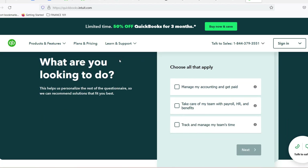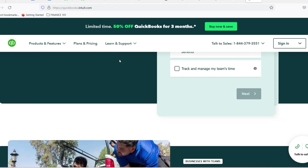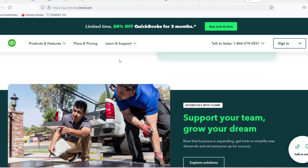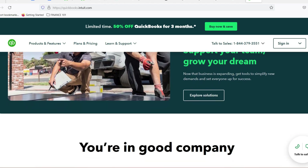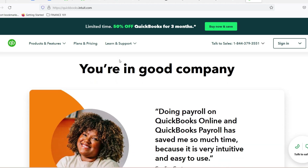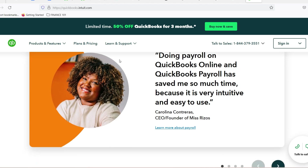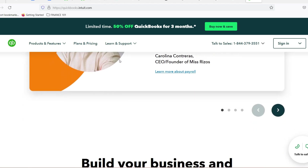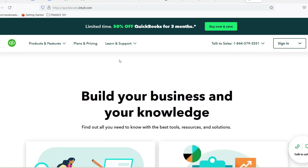Free alternatives — exploring the financial software landscape. QuickBooks might be the king of accounting software, but it's not the only option in the kingdom. There are several free and freemium accounting software solutions available, each with its own strengths and limitations. Consider exploring options like Wave, Zoho Books, or Zipbooks. These platforms offer basic accounting features like invoicing, expense tracking, and reporting — all for free. Some might have limitations on transactions or features, but they can be a great alternative for freelancers or very small businesses just starting out.